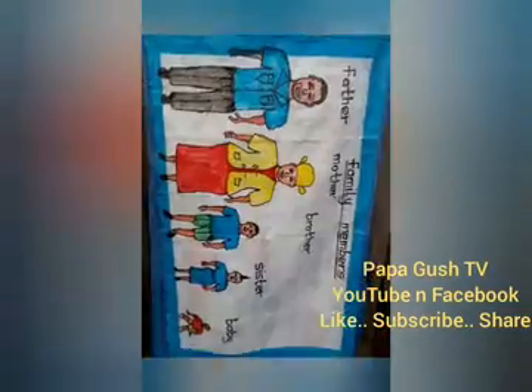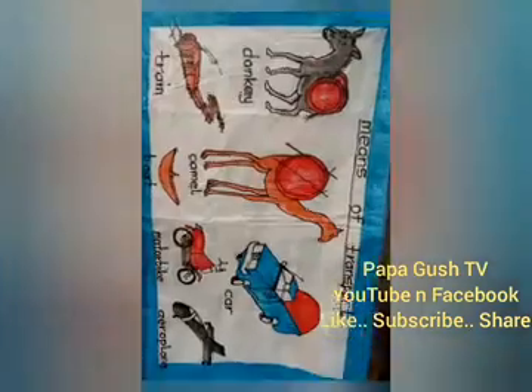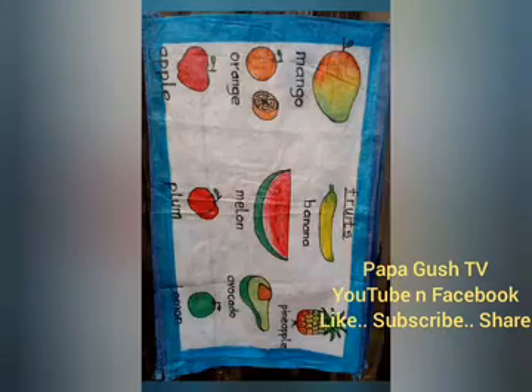You can find Papagouche TV on YouTube and Facebook. Just like us, subscribe and share. Papagouche TV.